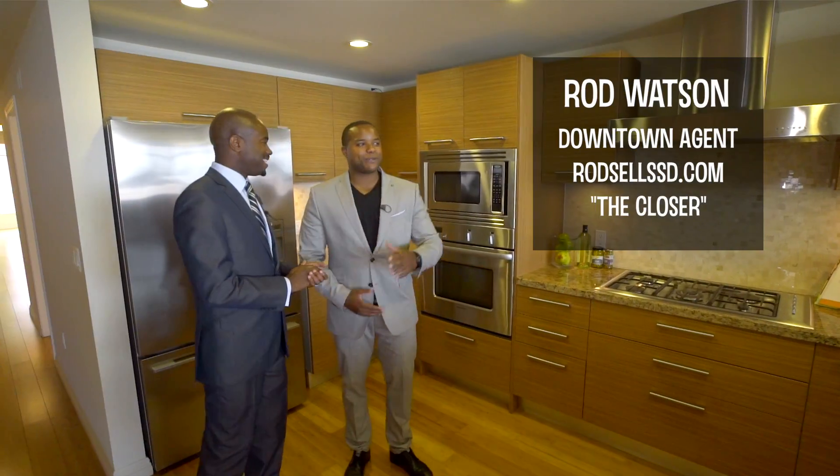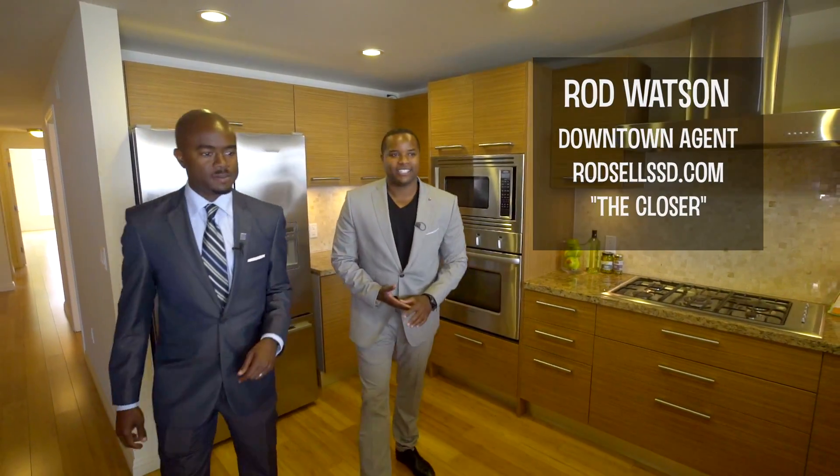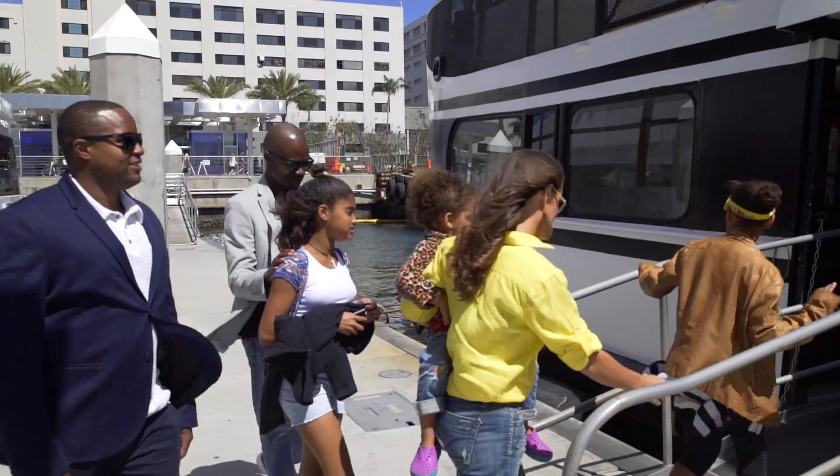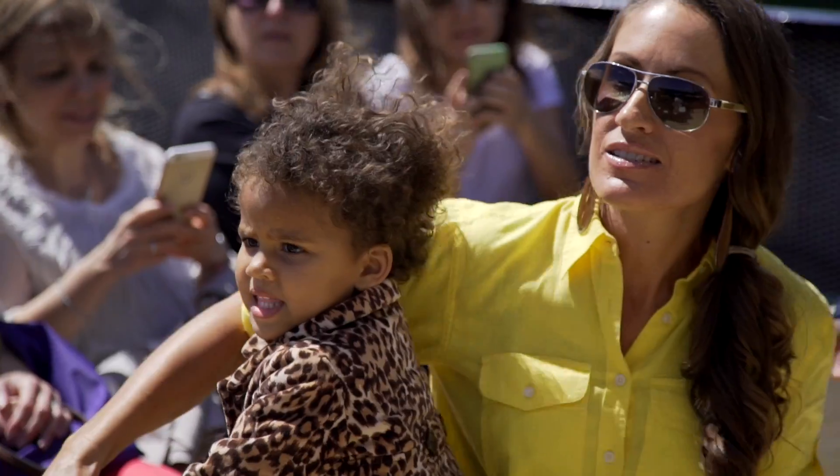It is time to meet up with our downtown specialist Rod Watson for a tour of a beautiful multi-million dollar penthouse, before heading to the waterfront where we'll meet his wife and kids for a ferry ride out to Coronado Island.